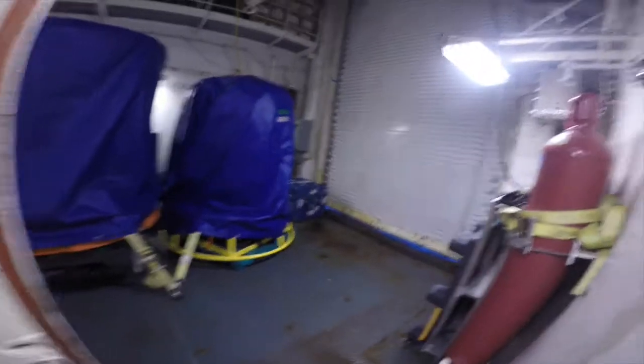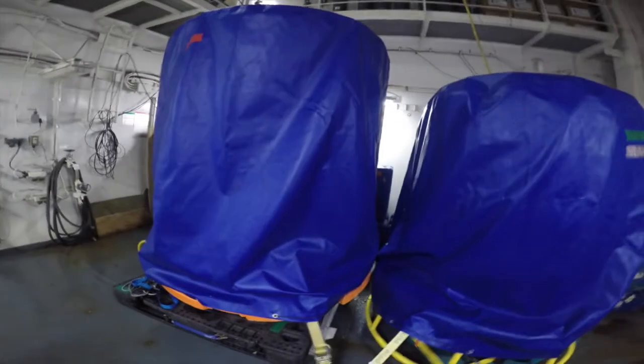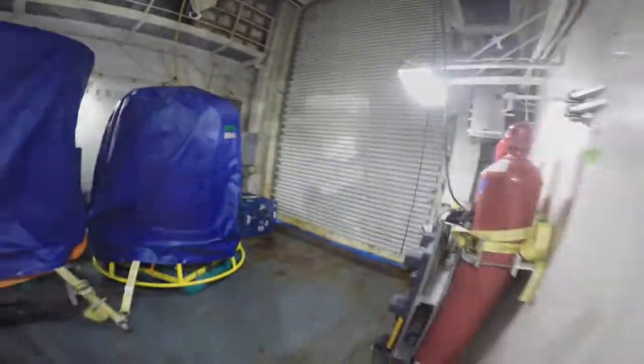Starboard staging bay, where they do the starboard side CTD deployments. A couple of CTDs there covered up. Wet lab.